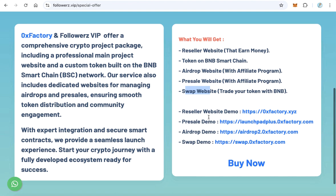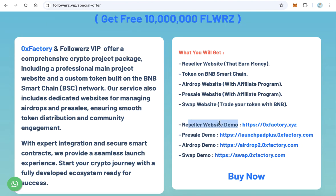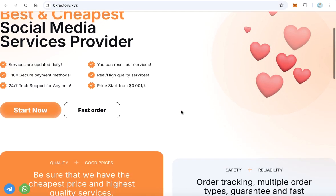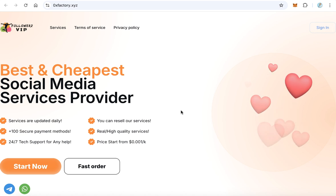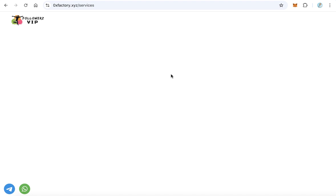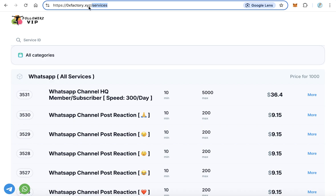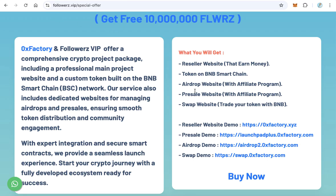The first part is the reseller website — this is the main project website. Click here to see the demo. Your website will be a full operational social media marketing website. You will provide many services and earn money from this website because it is a reseller for followers.vip.